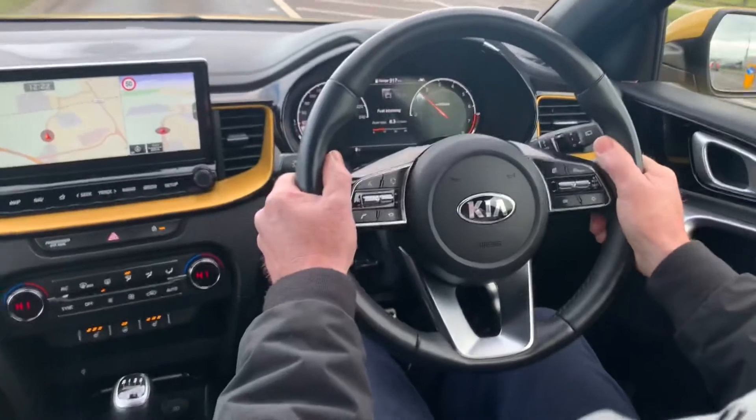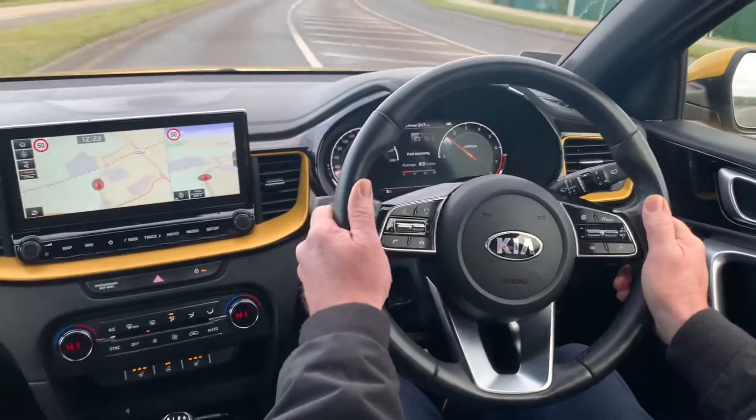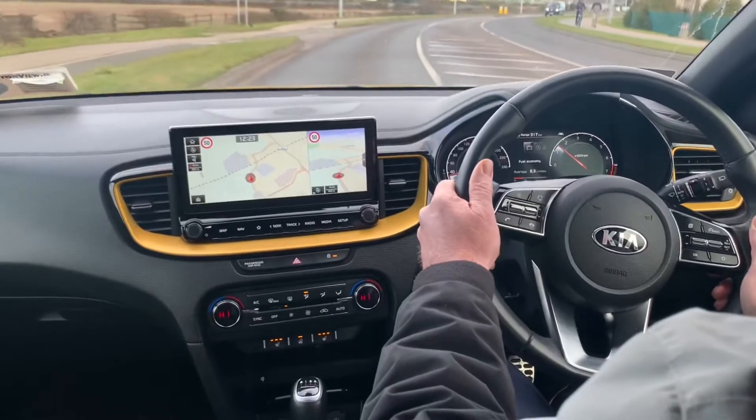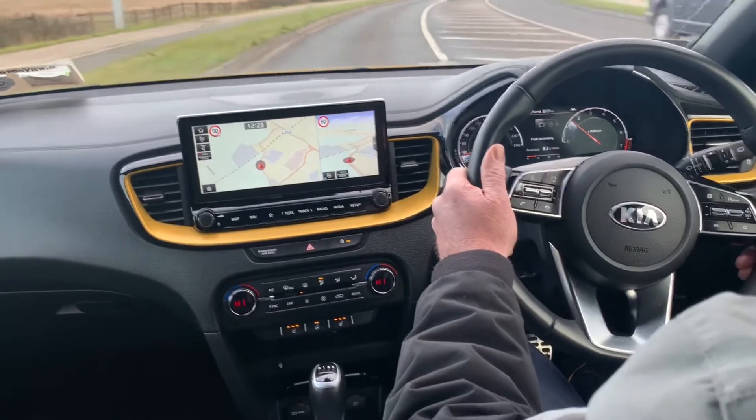It has a multifunction steering wheel with phone and voice controls, cruise control, blind spot detection in the side mirrors, lane departure warning, and automatic lights and wipers.